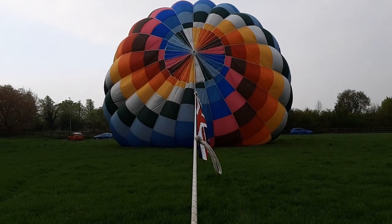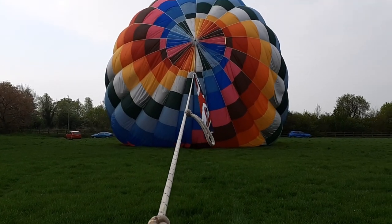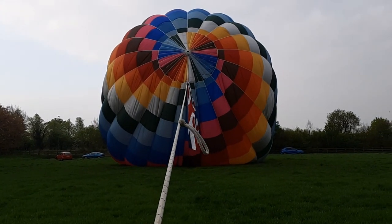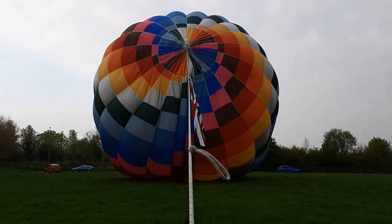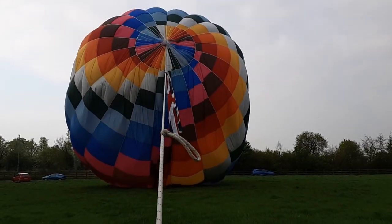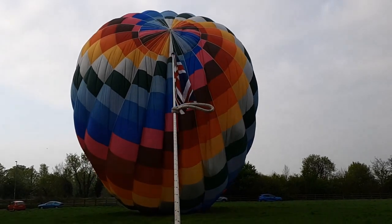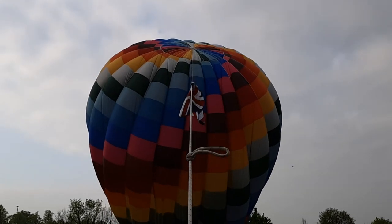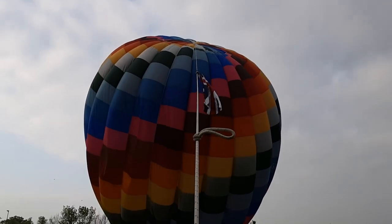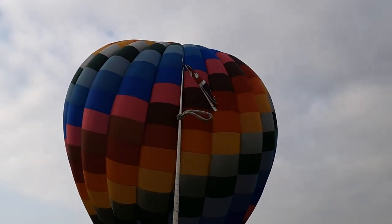My job as crown line is literally controlling how fast the balloon comes up. If I don't pull hard enough or resist enough, the balloon can actually flop over the top of the retrieve vehicle. So all this line does is just slow her down.